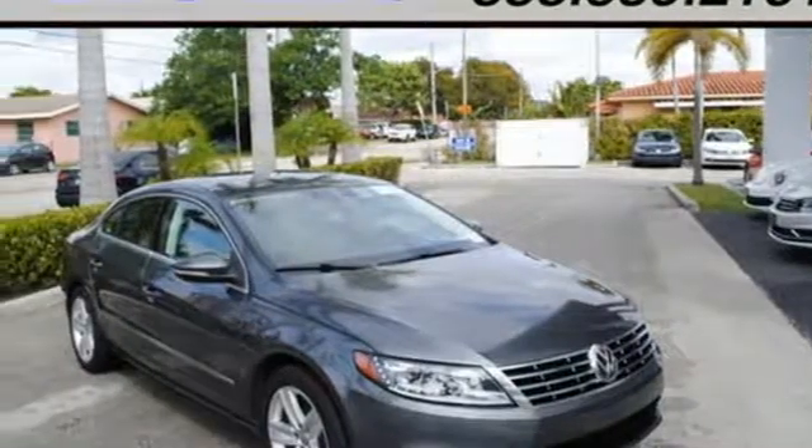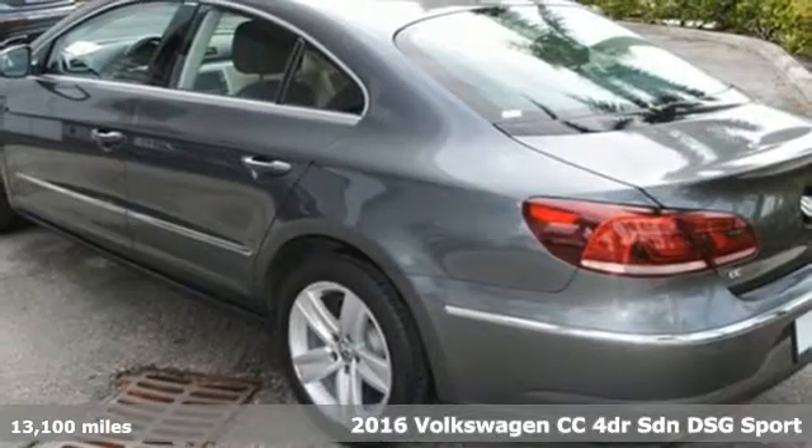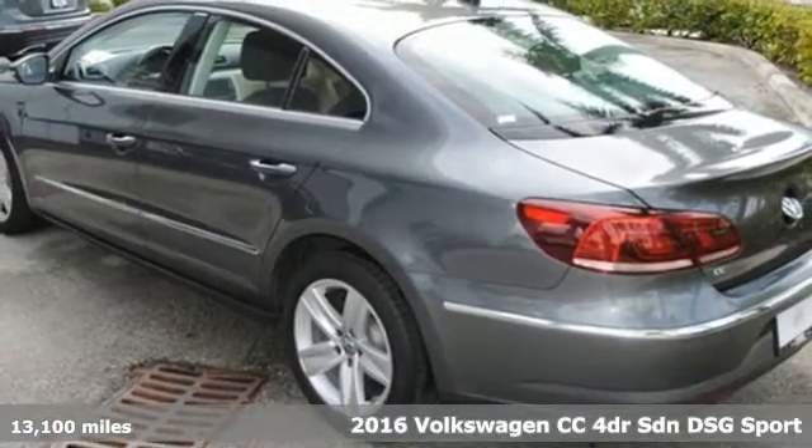Here's a certified 2016 Volkswagen CC. Its looks are promises made. Its drive is a promise kept.